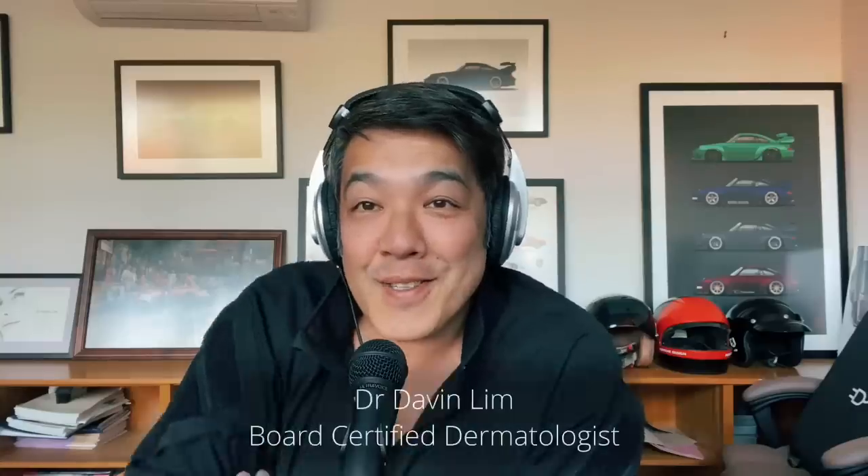Hey guys, Dr. Davin Lim, a board-certified dermatologist. Today we'll be talking about chemical peels, my favorite chemical peels, and how I perceive what the best value chemical peel is.